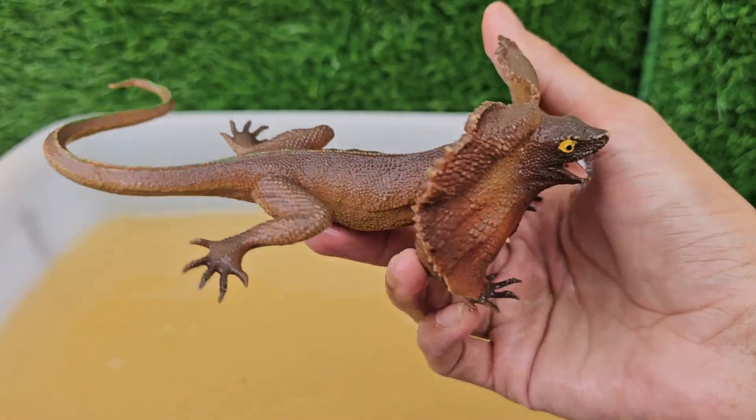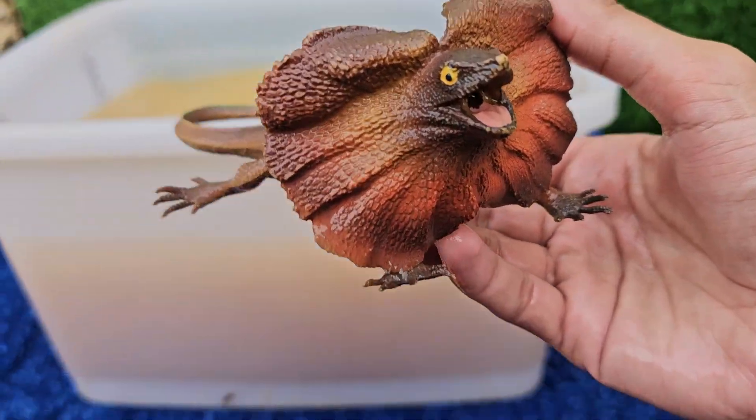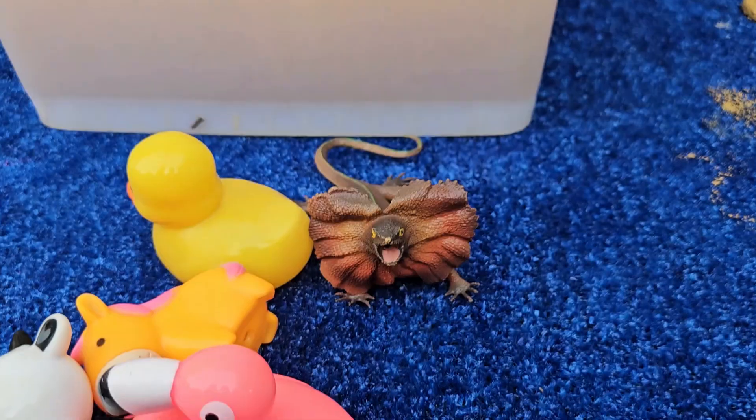This lizard is known for running upright on its hind legs to escape predators or hunt prey.